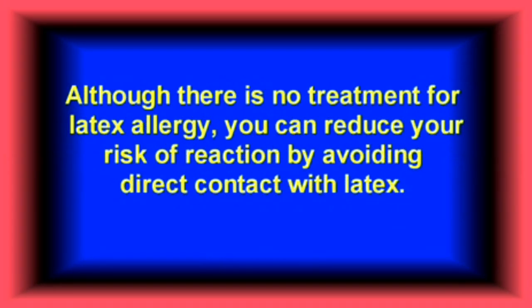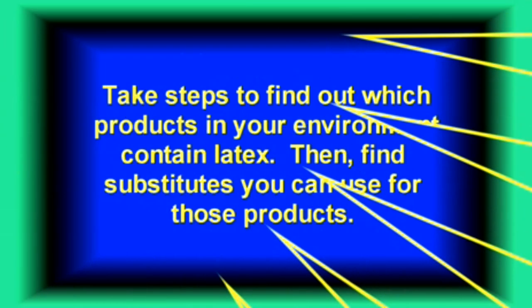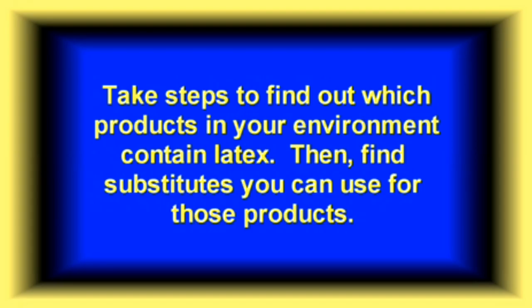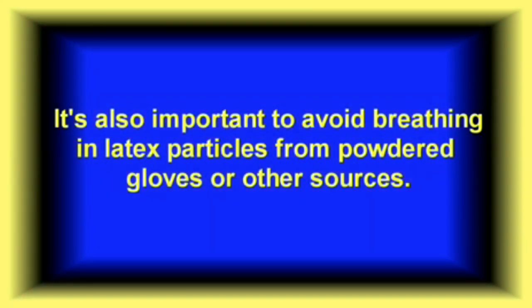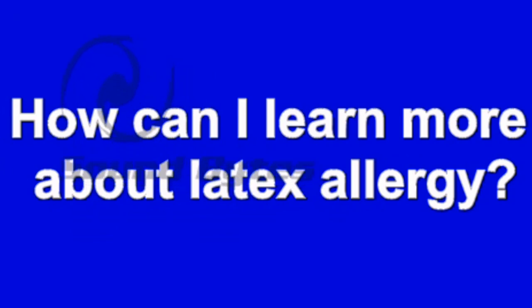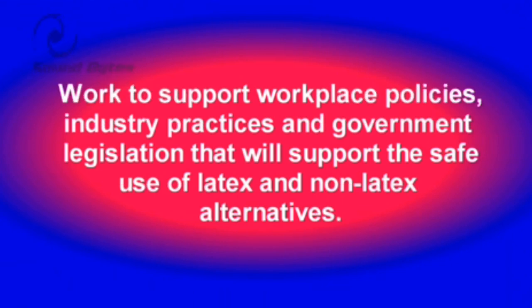Although there is no treatment for latex allergy, you can reduce your risk of reaction by avoiding direct contact with latex. Take steps to find out which products in your environment contain latex, then find substitutes you can use for those products. It is also important to avoid breathing in latex particles from powdered gloves or other sources. Take steps to educate yourself and others by joining resource networks and support groups, and work to support workplace policies, industry practices, and government legislation that will support the safe use of latex and non-latex alternatives.